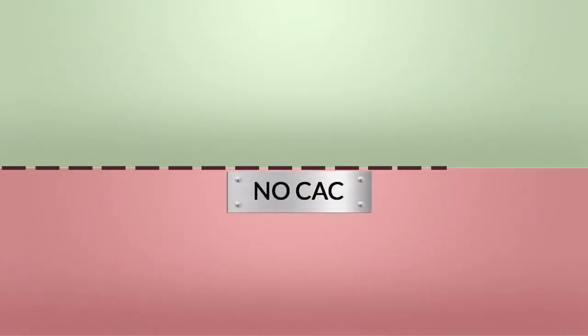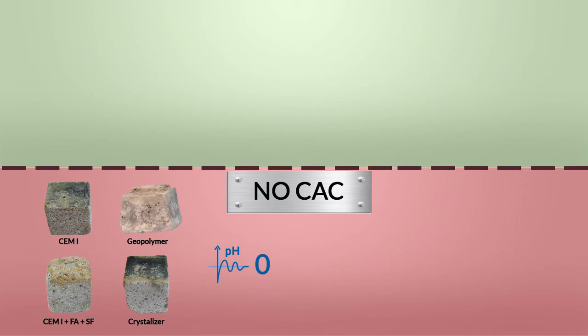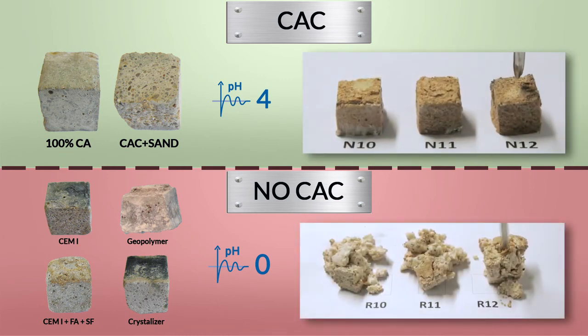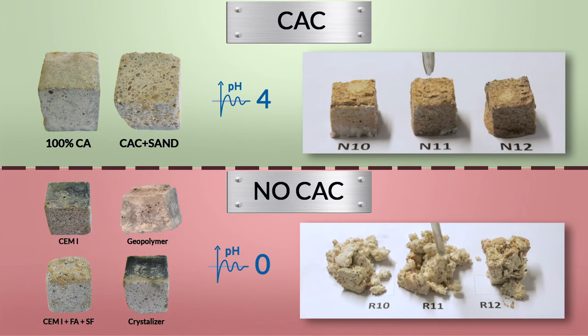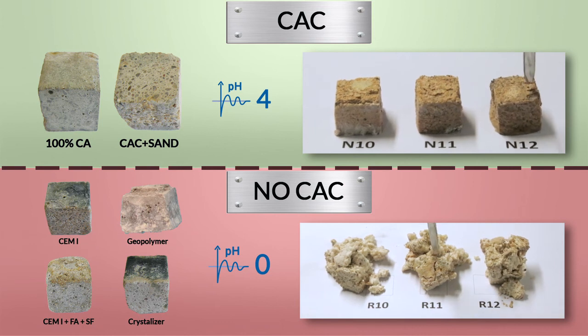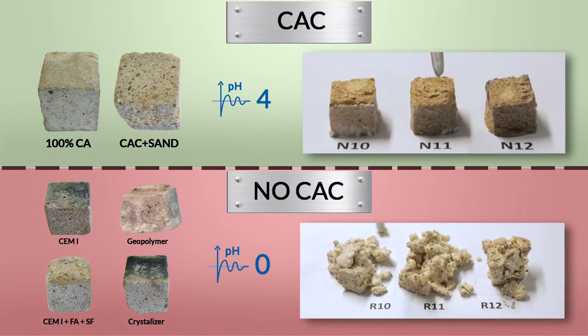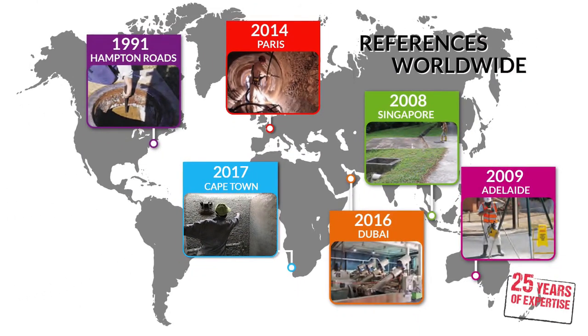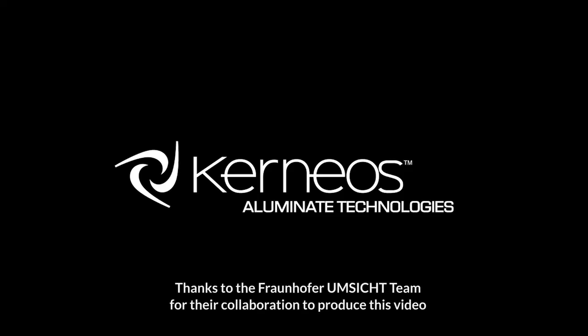The Fraunhofer test is an accelerated test to evaluate within one year the MIC resistance of various building materials and their capacity to resist severe H2S biogenic corrosion. The results presented here show that the corrosion rate of calcium aluminate concrete is 5 to 10 times lower than OPC concrete, even when it is enhanced with silica fume or pore blocker admixtures. When severe H2S corrosion is expected and decades of service life are required, only CERNEOS provides more than 25 years of real-life references showing that CERNEOS calcium aluminates are the best solution to consider.